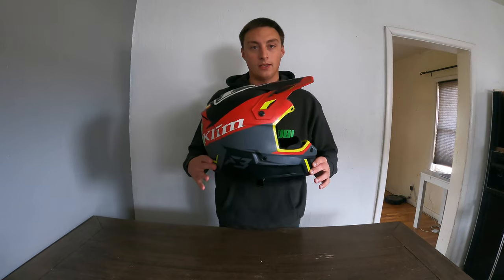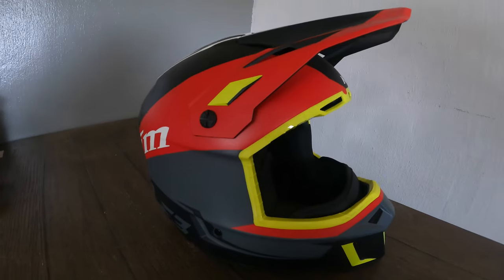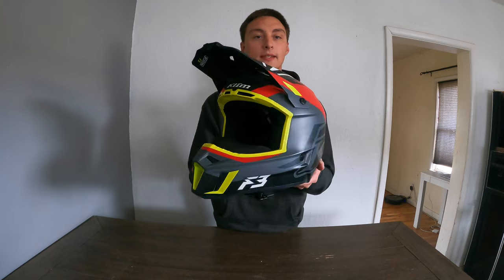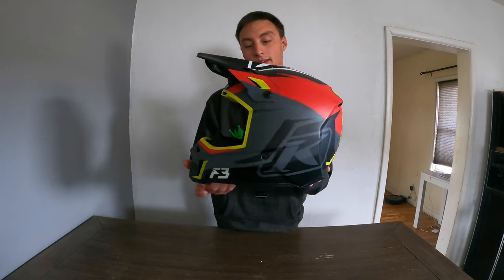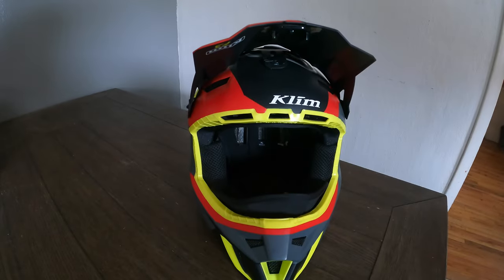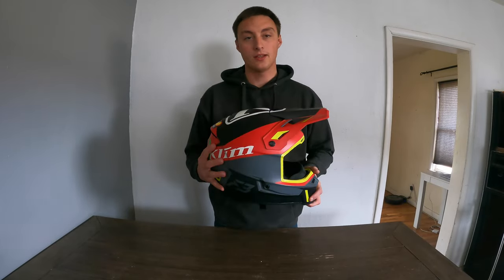To start off, we're going to take a look at the helmet as a whole. This is the 2020 Climb F3 helmet. Climb is a local USA-based Idaho company, now owned by Polaris, and this is their F3 helmet — a cheaper model, basically, of the F4. I really like the color scheme. It is fairly lightweight; it is not a carbon fiber helmet, but it is definitely a very lightweight, easy to throw around helmet.